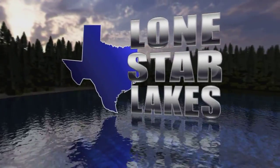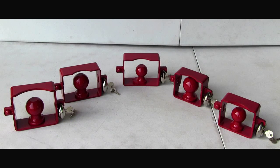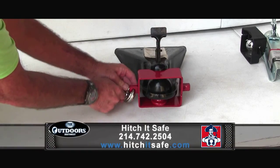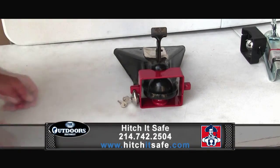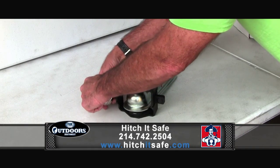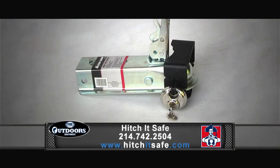This week's Lone Star Lakes is brought to you once again by Hitch It Safe. With the cost of boats today, why wouldn't you spend a few bucks to make sure yours stays safe and sound? Use the hitch lock from Hitch It Safe to keep that trailer attached to your tow vehicle, and the trailer lock to make sure your boat stays where you park it when it's not attached to your tow vehicle. Hitch It Safe is made in Dallas, Texas, right here in the good old USA.